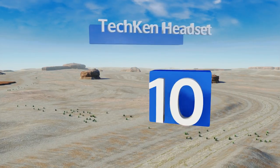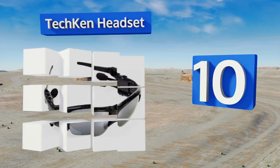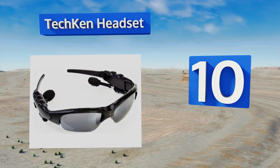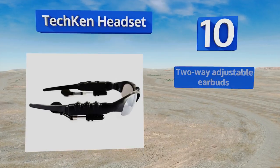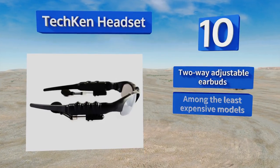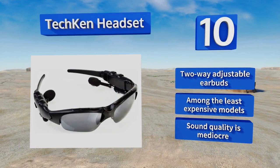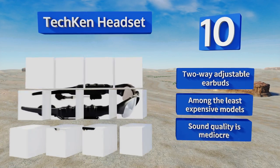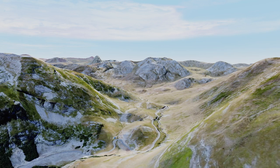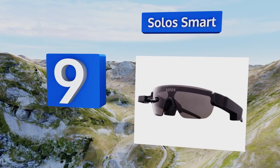Starting off our list at number 10, whether they're pumping tunes or just protecting your eyes, the Tech Ken headset will make you look a bit like a futuristic action hero. Their polarized finish reduces glare and the sun's harmful rays while allowing you to see into the water. These come with two-way adjustable earbuds and are among the least expensive models, however their sound quality is just mediocre.